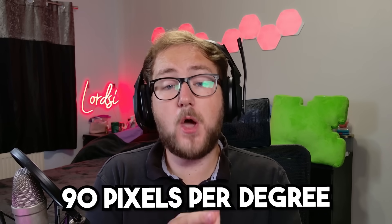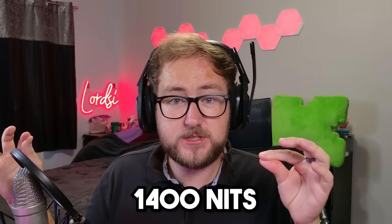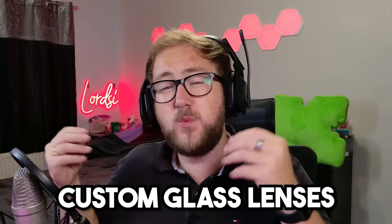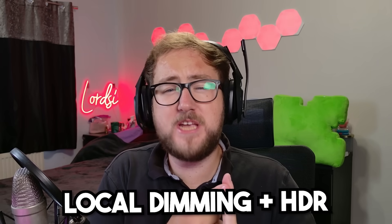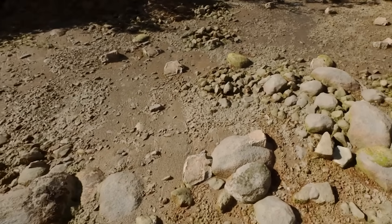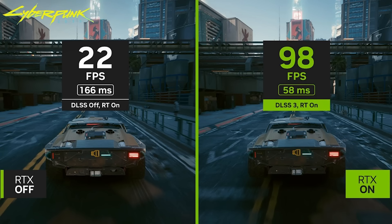The specs on this device are insane. Tiramisu features 90 pixels per degree — that's 3.6 times more than the Quest 3. 1400 nits of brightness, 14 times brighter than the Quest 3. It has dual micro OLED panels paired with custom glass lenses, local dimming, and a full HDR experience, meaning the blacks are much deeper, whites are searing, and the colors are more vibrant. There's an insane Unreal Engine 5 tech demo powered by DLSS 3 — truly next-level rendering.